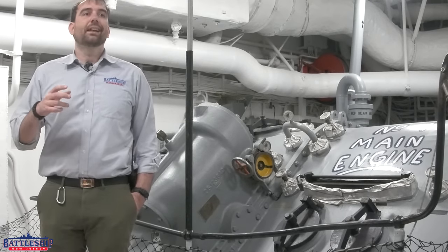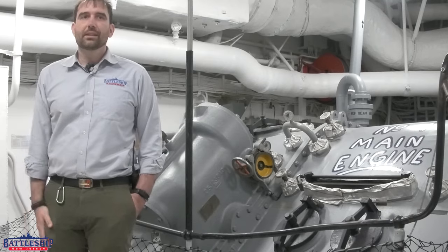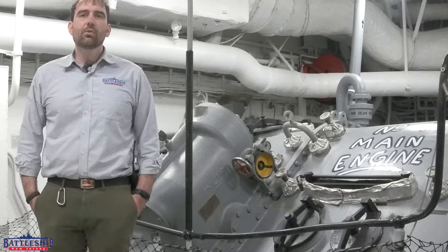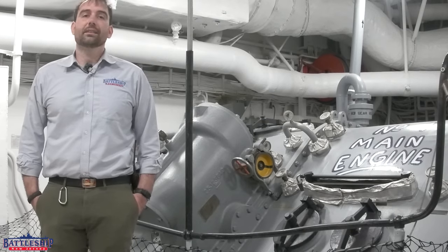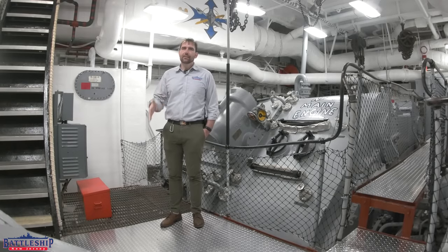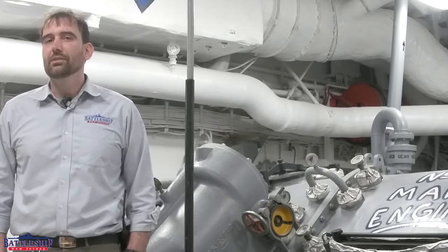We've just walked through some of the major pieces of equipment in a single engine room and a single fire room. Most of this is duplicated three more times throughout the engineering plant, because this is just feeding one propeller. That is the equipment it takes to make 212,000 horsepower to move a 57,500-ton fully loaded warship at up to 33 knots as designed — 35.2 knots as actually achieved in service. Since we're going back to the basics every now and again, let us know in the comments what other systems you'd like to see a deeper dive on. Battleship New Jersey receives operating support from the New Jersey Department of State and from businesses and private individuals. Thanks for watching.